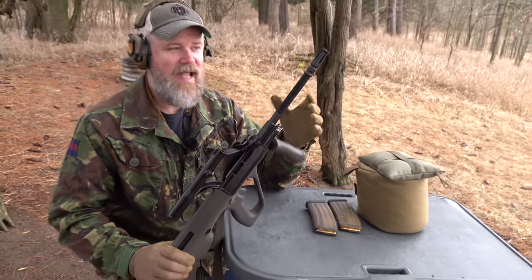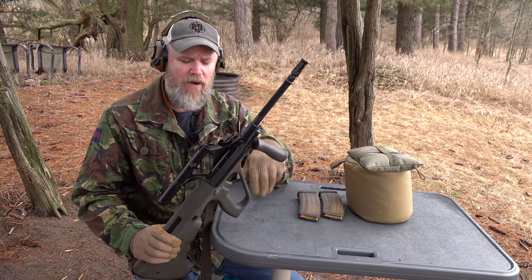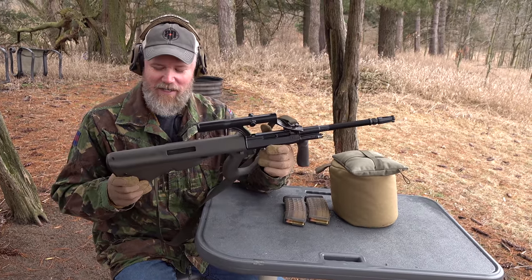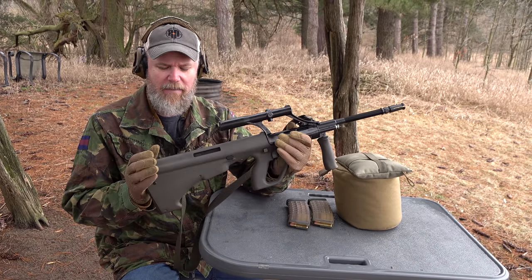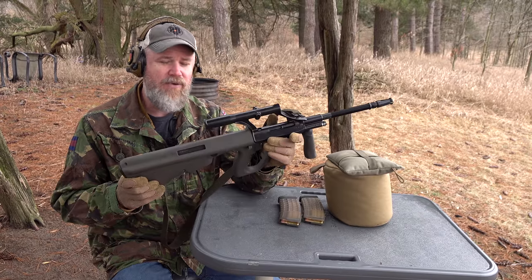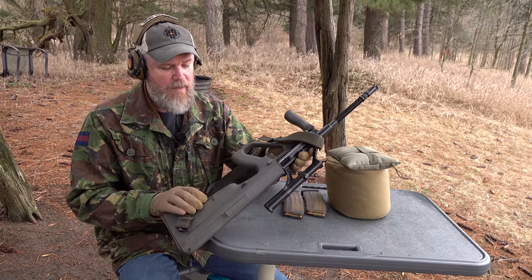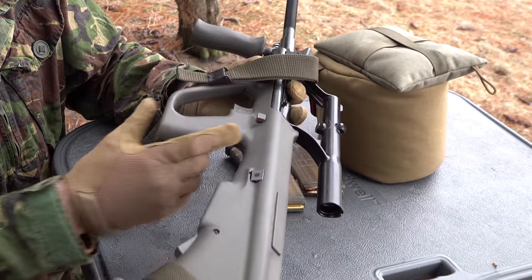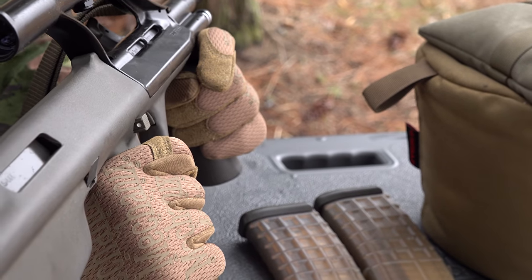Sadly, the AUG has one of the worst military triggers ever deployed — the original trigger is pretty atrocious. Aftermarket companies have stepped up with parts to improve the trigger pull considerably. The rifle has a simple cross-block safety with a red dot on one side indicating fire and a white dot on the other indicating safe.